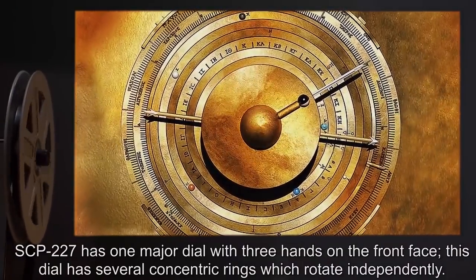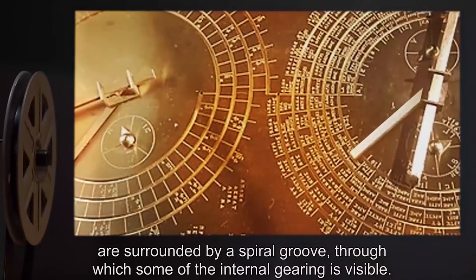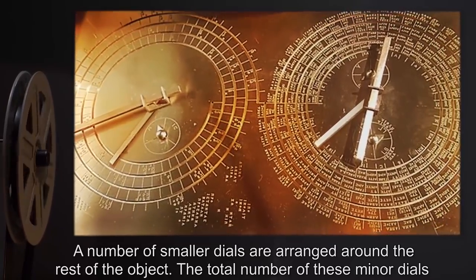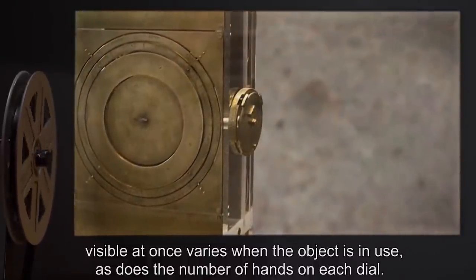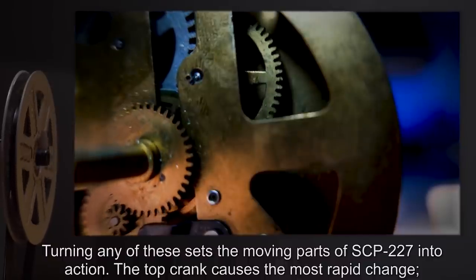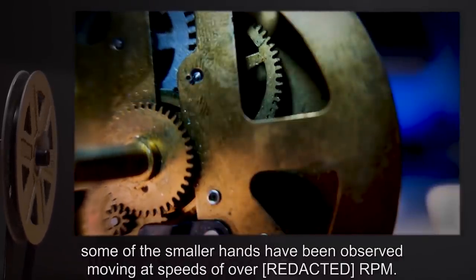SCP-227 has one major dial with three hands on the front face; this face has several concentric rings which rotate independently. The rear face has two major dials with two hands each; these dials are surrounded by a spiral groove through which some of the internal gearing is visible. A number of smaller dials are arranged around the rest of the object; the total number of these minor dials visible at once varies when the object is in use, as does the number of hands on each dial. There are three small cranks on the right side of SCP-227; turning any of these sets the moving parts into action.